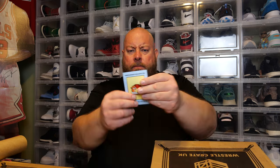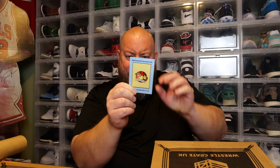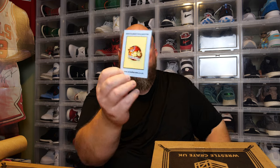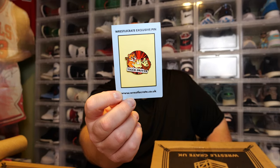Monthly pin. The back says Tiger Driver. There's a chase and a common version — the chase is glittery. This is just a common. So if you're a pin collector, here's a pin to add to your collection: the Tiger Driver.